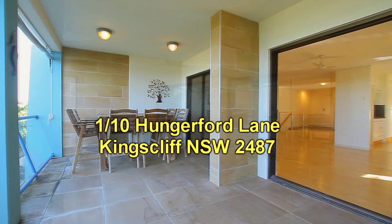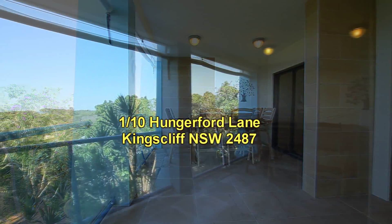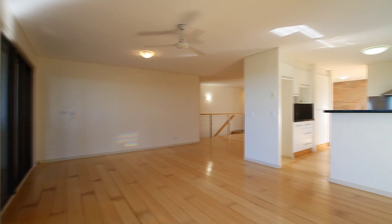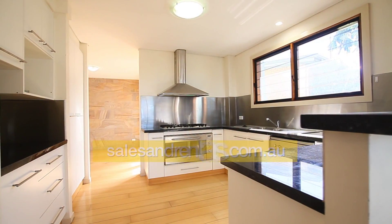Going into the property you'll see you've got timber look floors, going out to a large balcony. This balcony's got ocean views, also creek glimpses. Going back inside, another view of the lounge area looking back onto the kitchen.